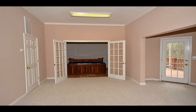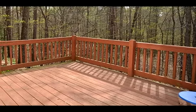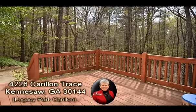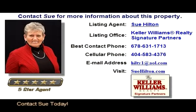Call us to see it today — don't delay. Contact Sue Hilton for more information. You can also see an expanded virtual tour and more information about this property at HomeScenes.com, Tour ID number 59797. You can also click the link in the YouTube property description box to go directly to the walkthrough virtual tour.